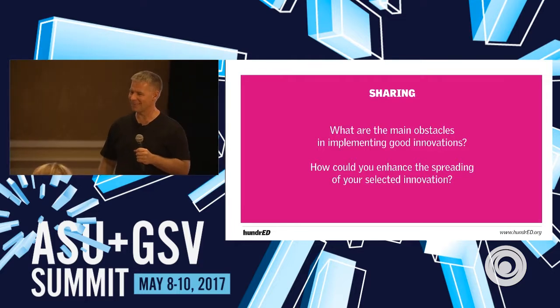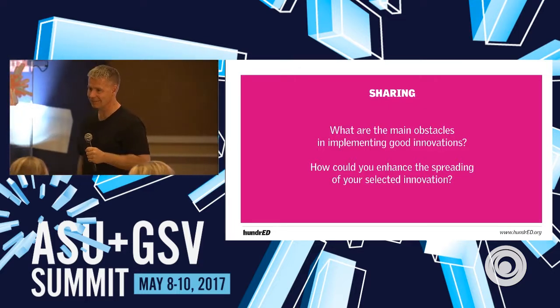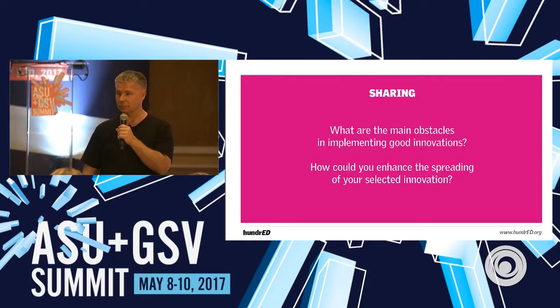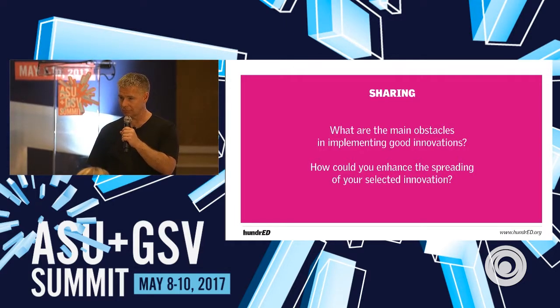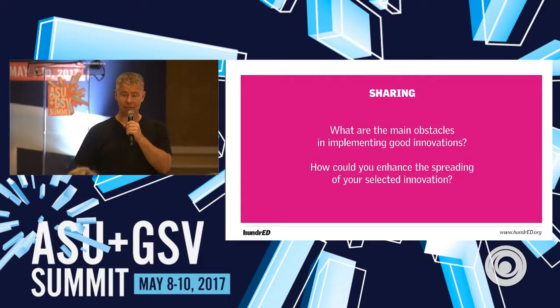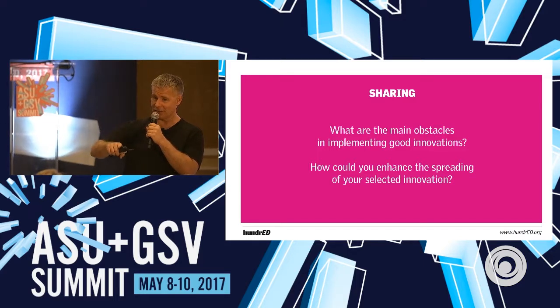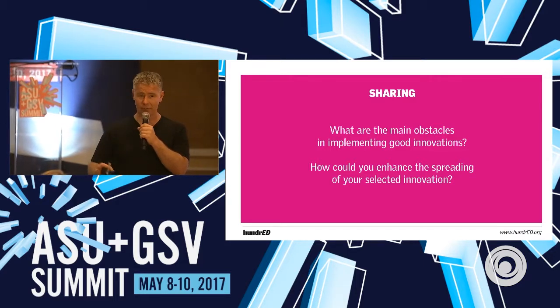I'd be very interested in what the unintended outcomes were from such a project. For instance, we went with a one-on-one device model for our kids and the unintended outcome was all around charging devices — something we didn't anticipate. So you'd be having intended outcomes and then underneath, unintended ones. Beautiful, love it.